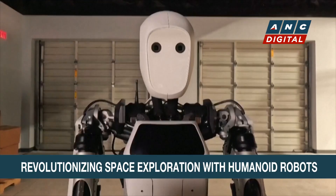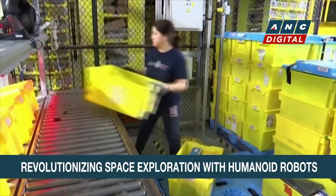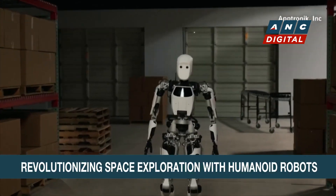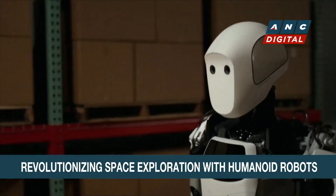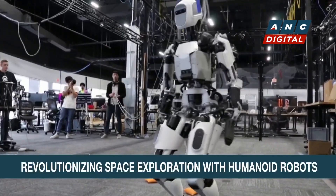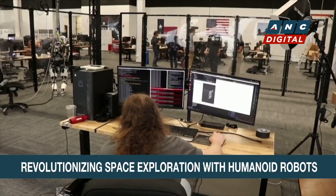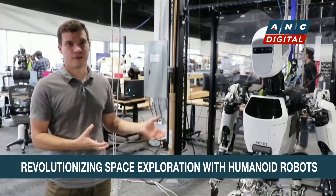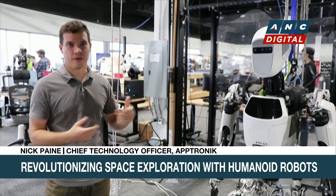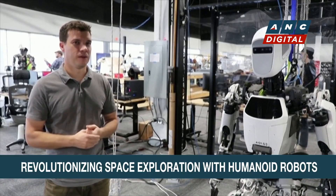Apollo is being developed to move packages and stack pallets, with the company planning to start providing humanoid robots to companies in early 2025. Payne says Apollo possesses clear advantages over human counterparts, particularly endurance. They're targeting having the system online 22 hours a day. It has a swappable battery, so you can work for four hours, swap the battery, and keep going — keeping the system online for the most amount of time possible.